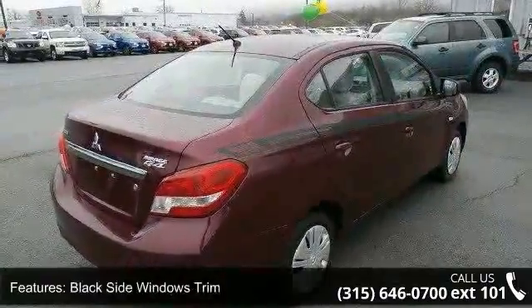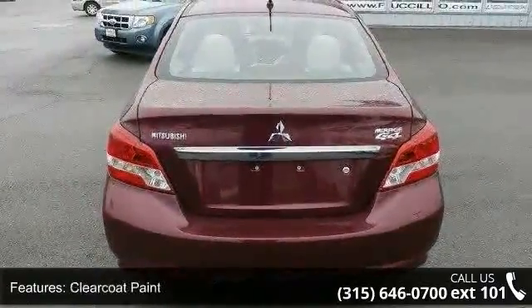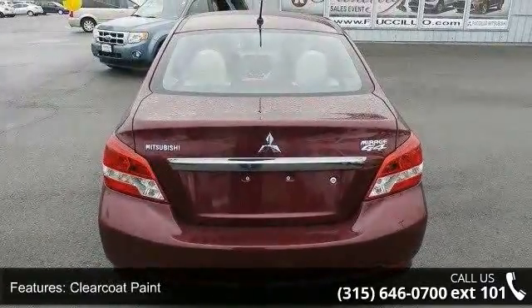black side windows trim, clear coat paint, fully galvanized steel panels, light tinted glass, steel spare wheel, and trunk rear cargo access.